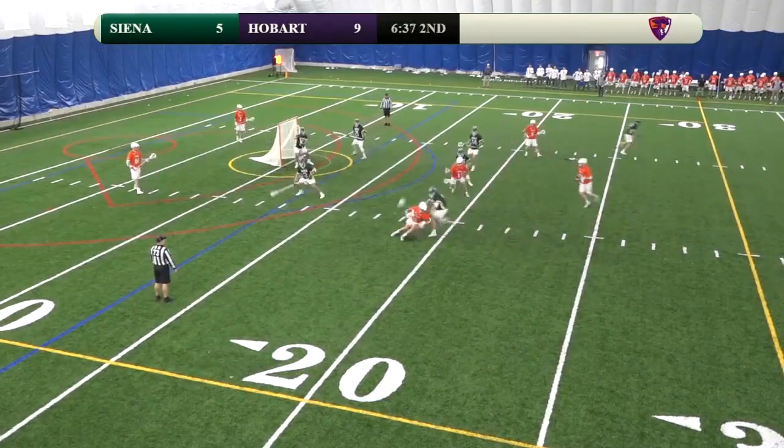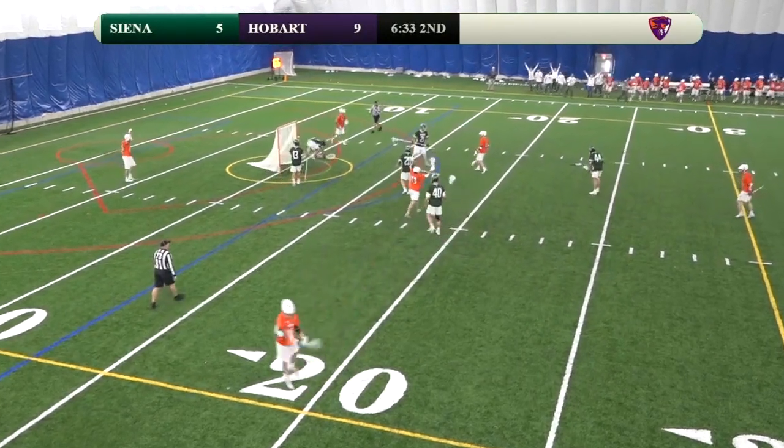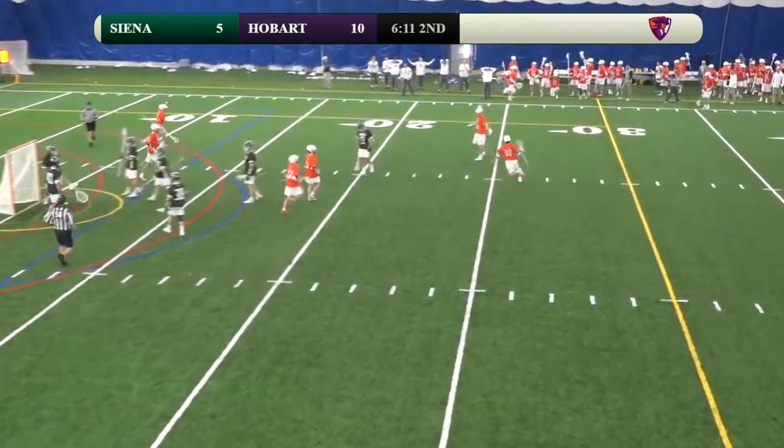Pass back to Holden, Holden dodges, he'll cut back right, righty carry, backs away. Cross crease pass, low shot — score! Holding his stick with one hand to keep it away from the defender.